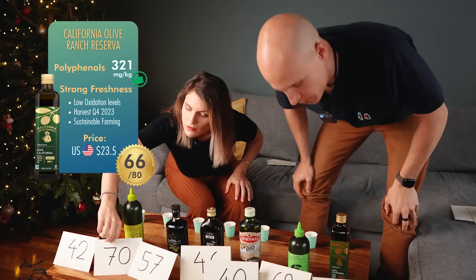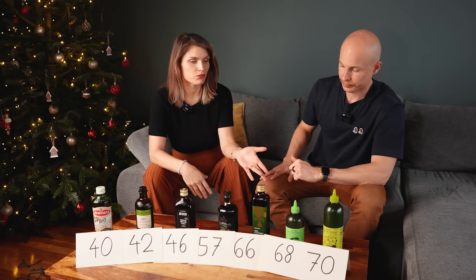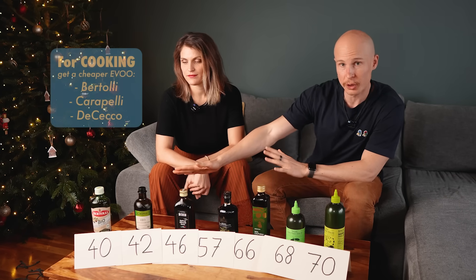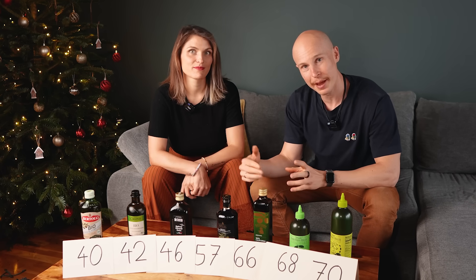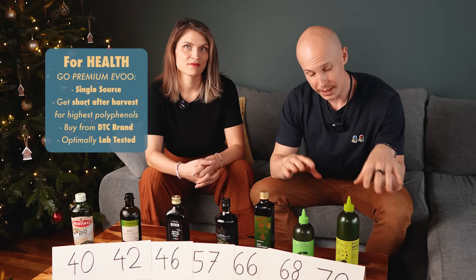Graza is the winner. My recommendation: get a cheap oil for cooking — all of these still meet extra virgin olive oil standards and you might get lucky with polyphenols. But they're not single origin, and you can't compare batch to batch because they keep mixing oils to lower the price. If you want the health benefits, go for a more premium single origin version like Graza.